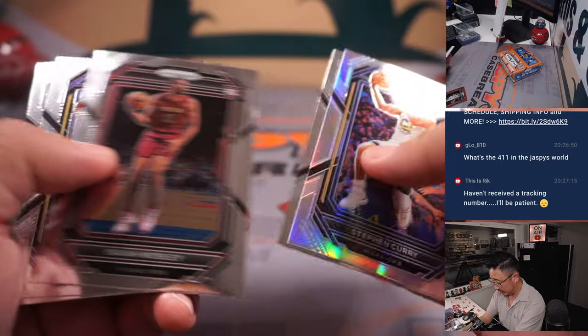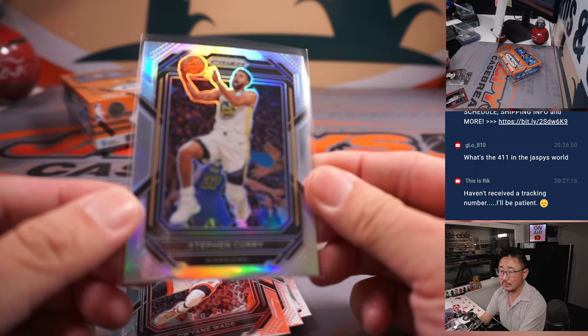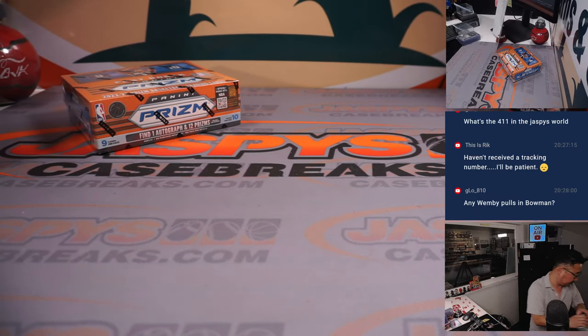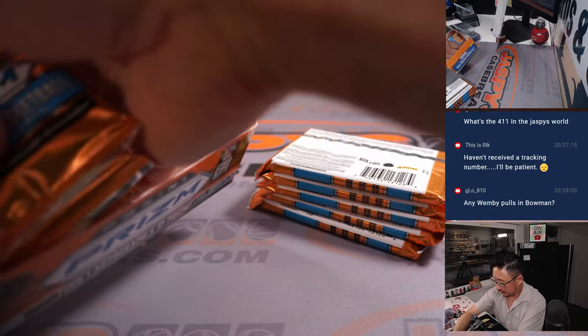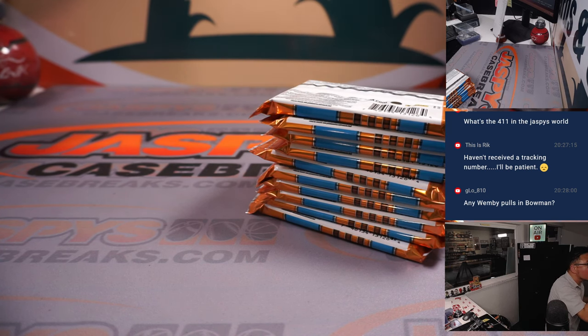Is Buddy Heal to 100 for the Pacers? There's got to be some value in a Silver Steph — Dylan with the Warriors. All right, final box coming up. No Wemby pulls in that Bowman.